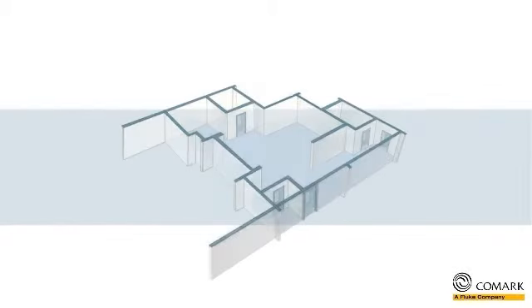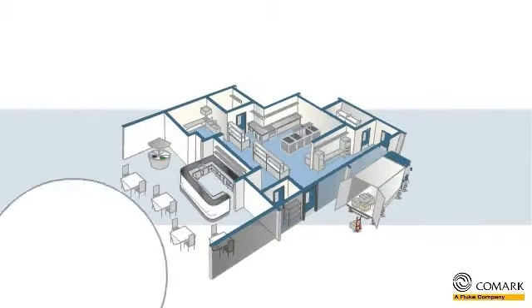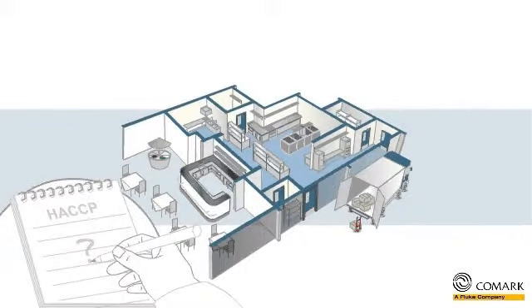Hi there! If you are in the food service industry, and you are concerned about your food safety and HACCP recording measures, then Comarch has the solution for you.